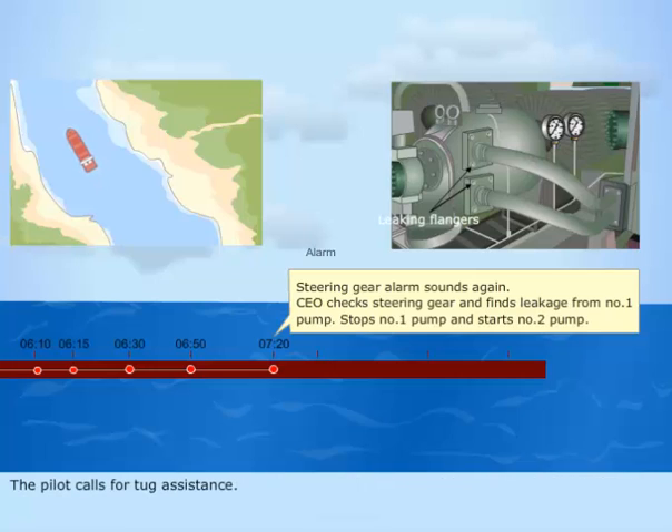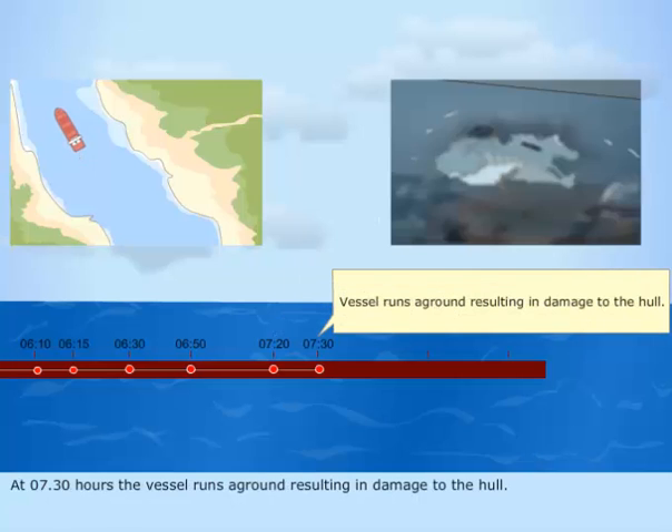The pilot calls for tug assistance. The emergency steering is inoperative due to leakage of oil. At 7.30 hours, the vessel runs aground, resulting in damage to the hull.